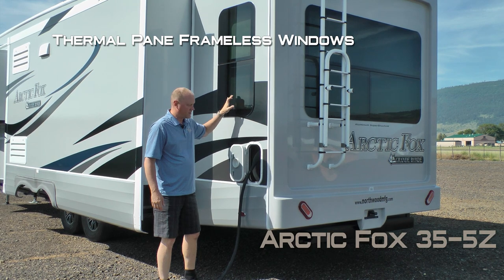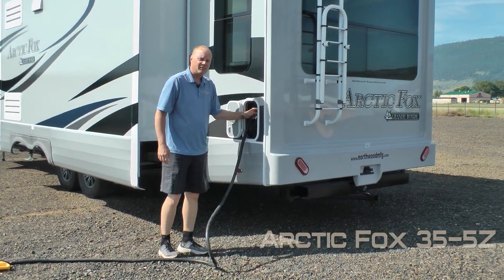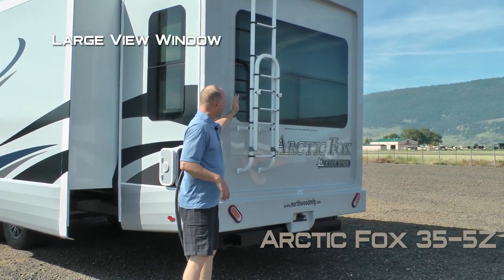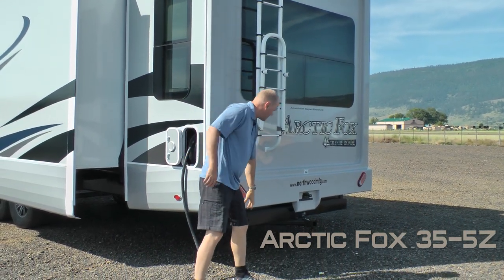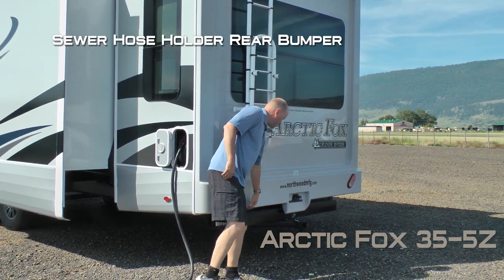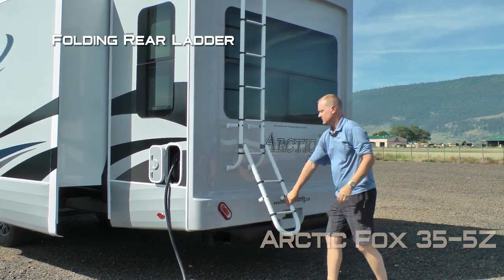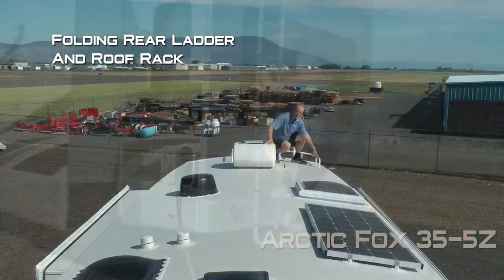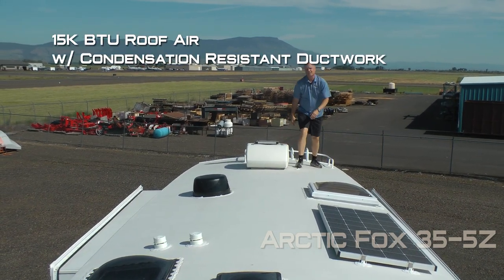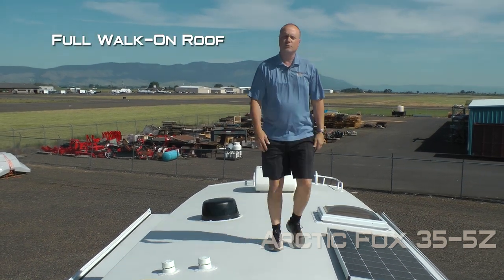Thermal pane frameless windows, 12-volt power cord reel. On the exterior of the coach you'll find a full fiberglass cap, large view window, full-size under-mounted spare, sewer hose storage rear bumper, two-inch receiver hitch, folding rear ladder and roof rack, 15,000 BTU roof air with condensation resistance ductwork, and omnidirectional TV antenna.